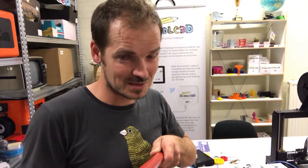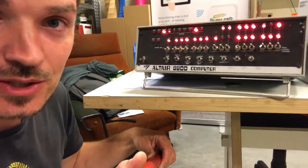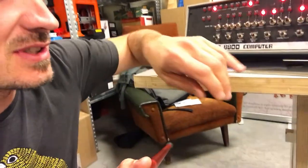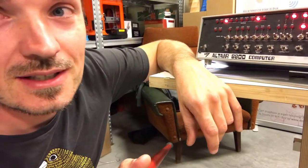Hello, my name is Rick and today I want to show you something. I've got here a replica of the Altair 8800 — I built it myself, and it's actually a tribute to the first home computer ever.